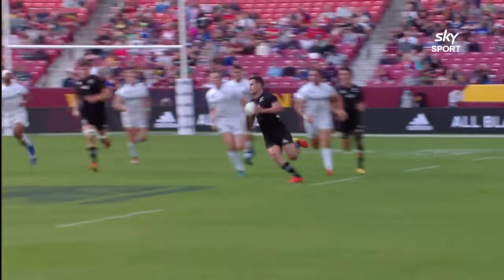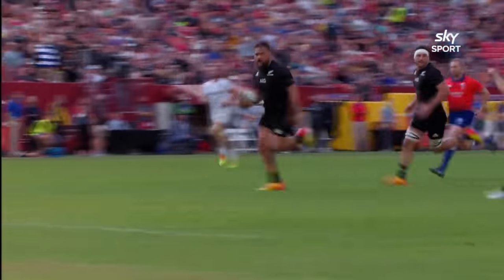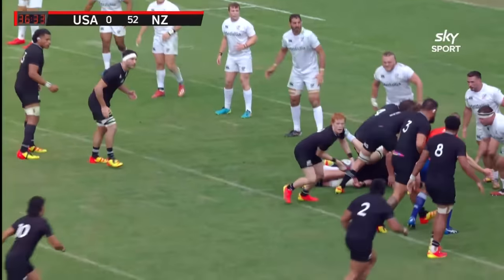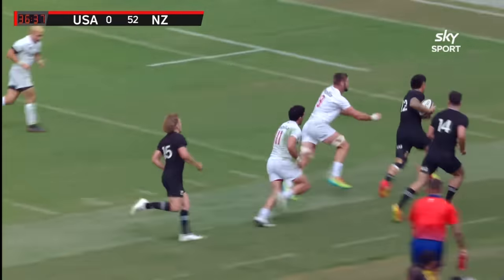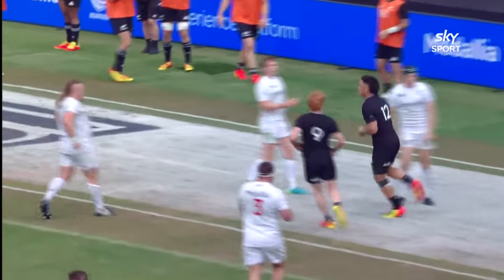The loose head first and now the tight head — Angus Ta'oval. Just the tempo from the All Blacks, they didn't mess around. Now Mo'unga, again trying to pass over the top — it's been picked up, and in goes Tupaya — his first try for the All Blacks.